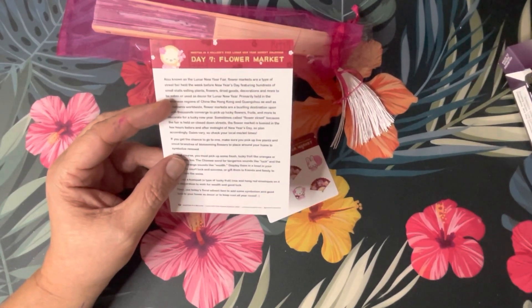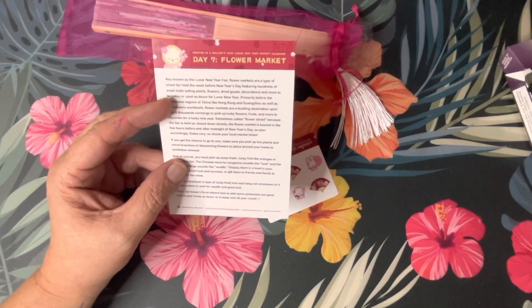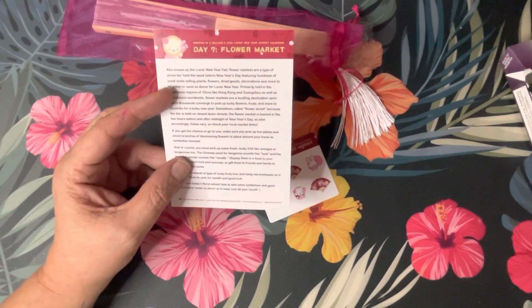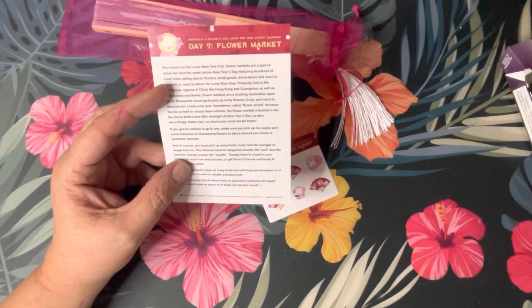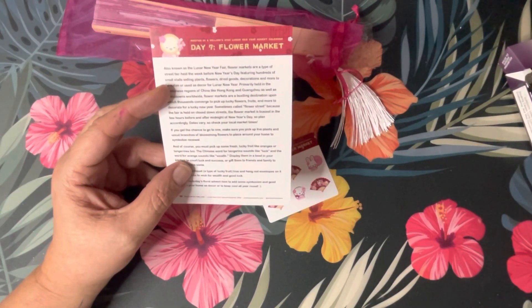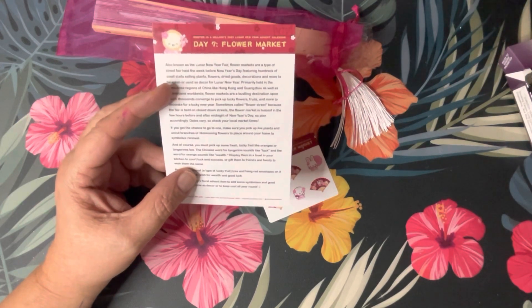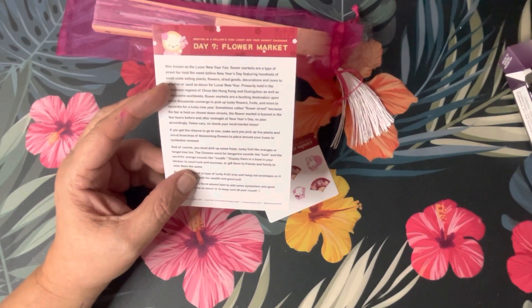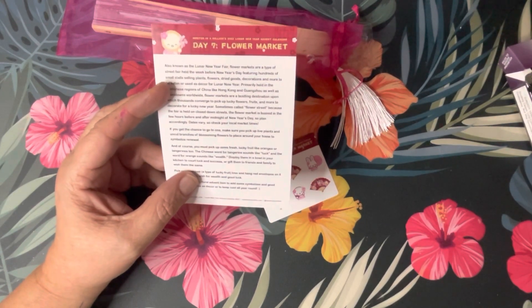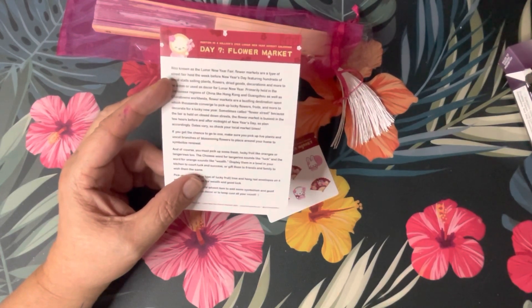If you get the chance to go to one, make sure you pick up live plants and uncut branches of blossoming flowers to place around your home to symbolize renewal. And of course you must pick up some fresh lucky fruit like oranges or tangerines. The Chinese word for tangerine sounds like 'luck' and the word for orange sounds like 'wealth.' Display them in a bowl in your kitchen to court luck and success.